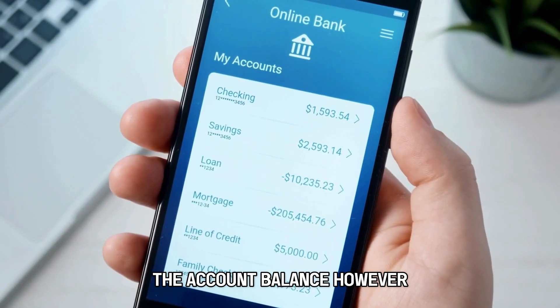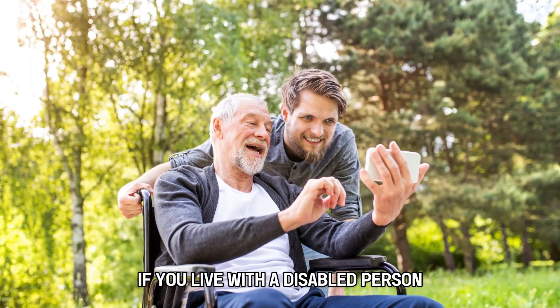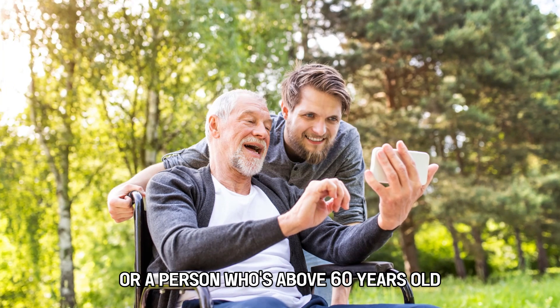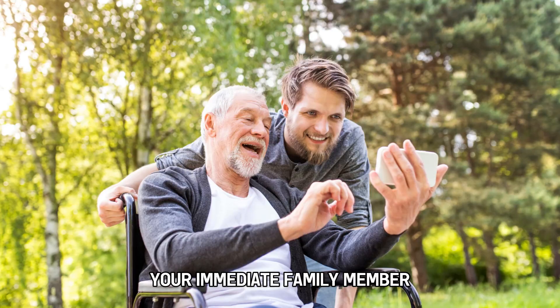The account balance, however, can go to a maximum of $3,000 if you live with a disabled person or a person who is above 60 years old. The disabled person should be your immediate family member.